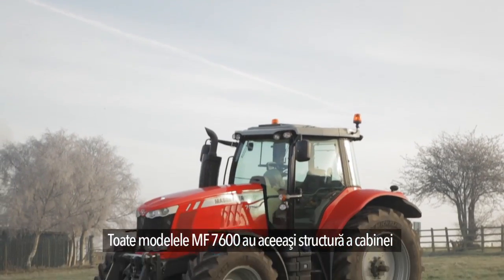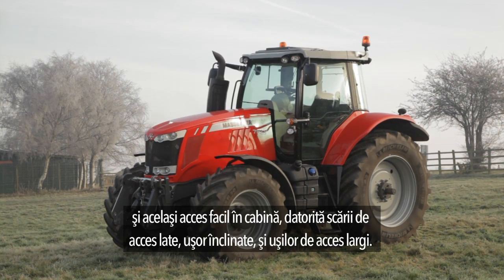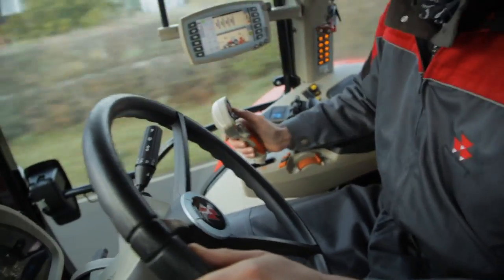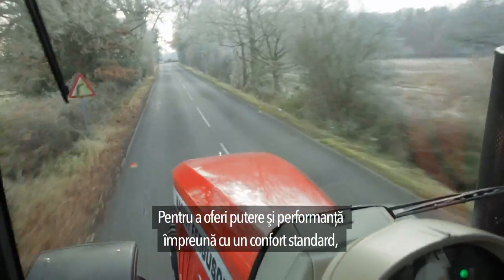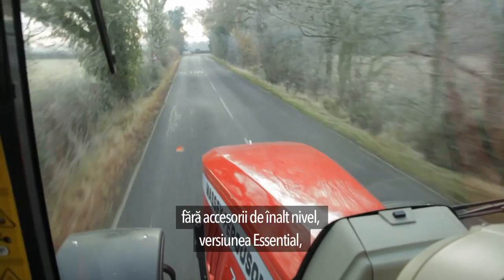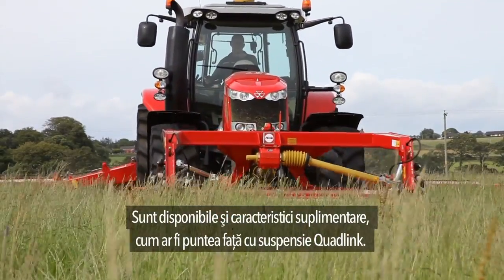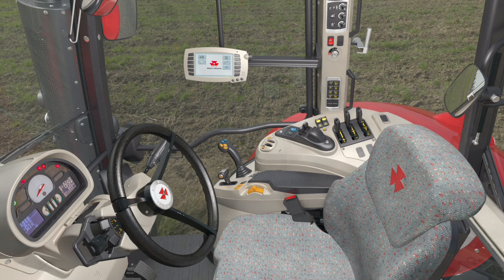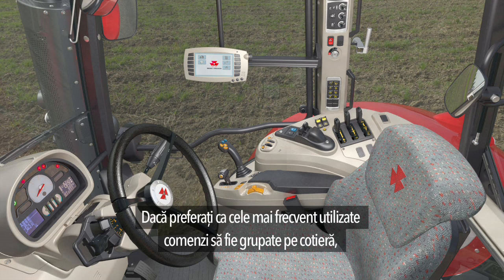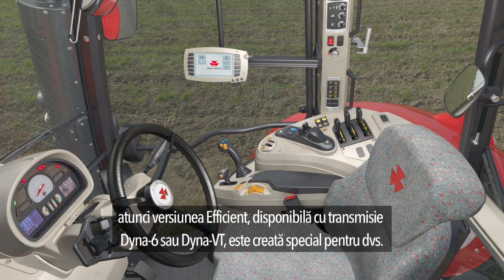All MF 7600 models feature the same cab structure and easy cab access thanks to the wide sloping steps and wide door access. Once inside, you can customize your workspace by choosing one of three versions. The Essential version, available with Dyna 4 or Dyna 6, delivers power and performance with standard comfort. Additional features such as quad-link suspended front axle are also available. The Efficient version, available with Dyna 6 or Dyna VT, groups the most used controls in an armrest and includes electro-hydraulic spool valves to accurately adjust flow rate.